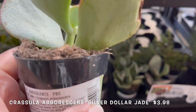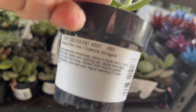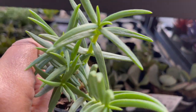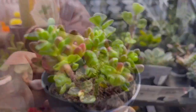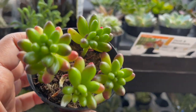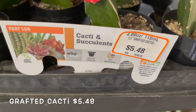Crassula silver dollar jade. Crassula mini pine tree. Variegated mani. Sedum jelly beans. They also have these colorful grafted cacti for $5.48.